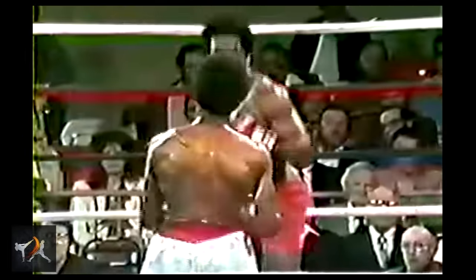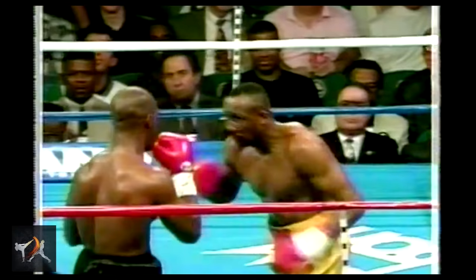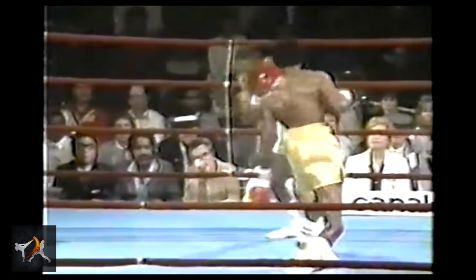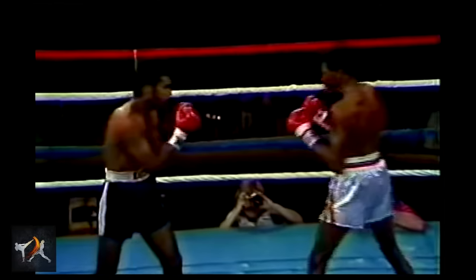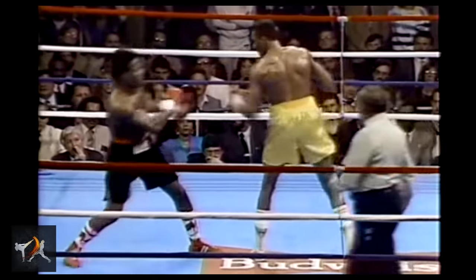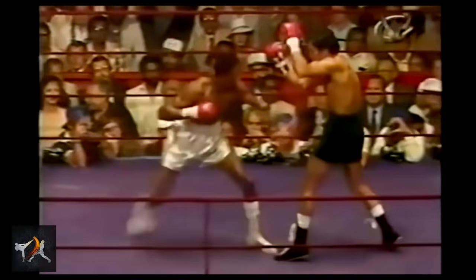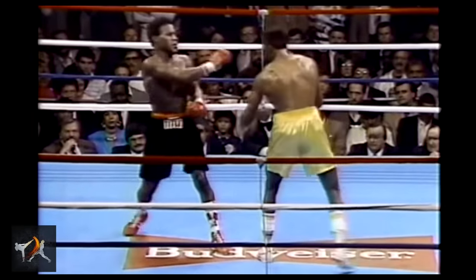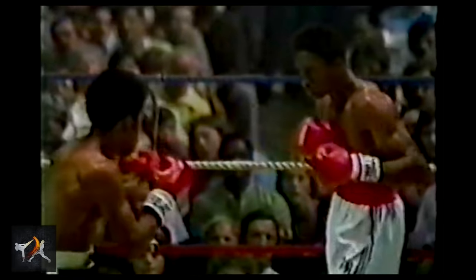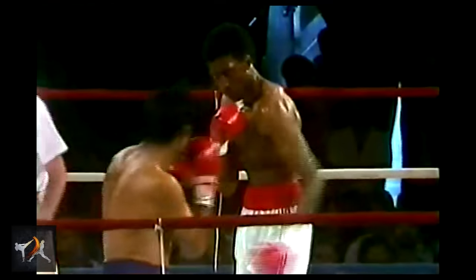So Hearns' opponents couldn't be sure whether to expect a jab, a hook, or a body shot, as Hearns could change his strike mid-motion between all three. Or Hearns could simply feint to trick his opponents into expecting one punch, only to immediately land with another. There were a few preparatory motions that Hearns was fond of that really helped him sell these deceptions. Hearns constantly pumped his lead hand, building anticipation for the punch in order to dull his opponent's reflexes for when the real punch came. At times, he would even sway his lead hand back and forth like a scythe before blending that motion into a punch.